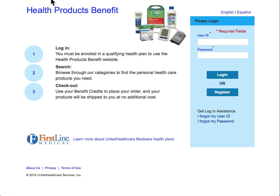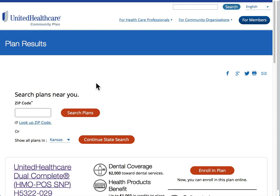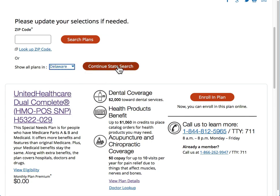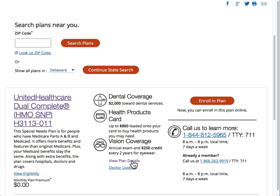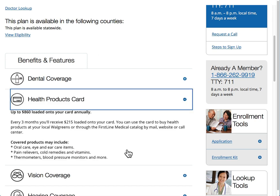One other point to bring out: if we go back and check out a different state — let's go to Delaware — just to make sure, it's going to be under the dual plan. Sometimes it'll say health products card. This is the same benefit. If you click on View Plan Details, the difference is that if it's a card, generally you can take and use this card at a local Walgreens to get these items. That would be a lot easier than going by mail, website, or calling in to order these items.